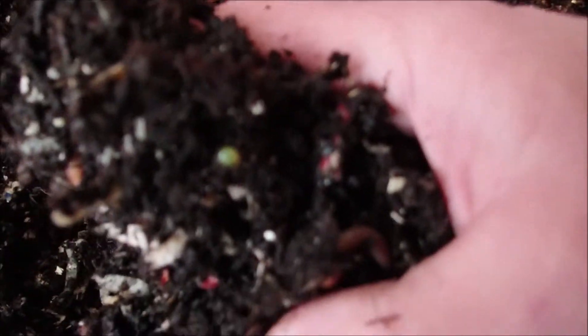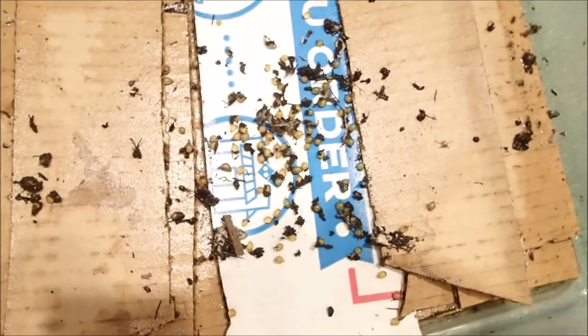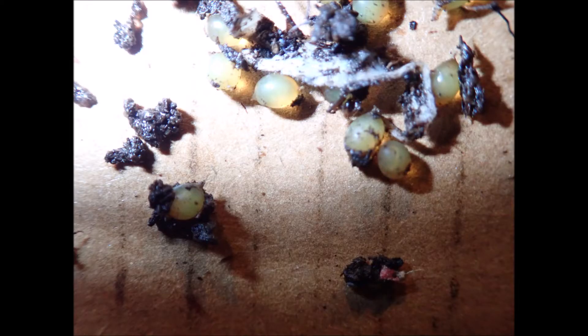There's a cocoon. I'm going to pick out some cocoons and I'll be back. Here they are — exactly 100 European Nightcrawler cocoons. Give them a month or two and see how many babies we get. I got them all picked out. Let me know in the comments how many babies you think I'll end up counting out of the 100 cocoons.